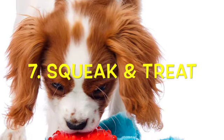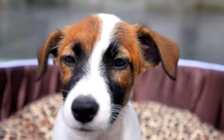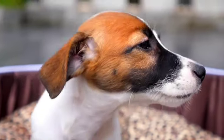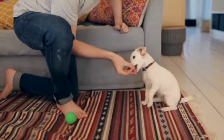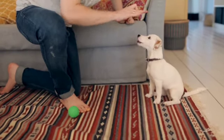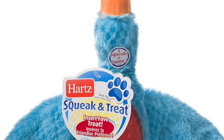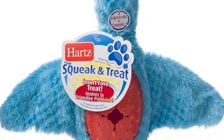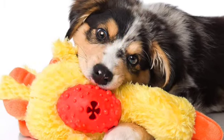Number seven: squeak and treat. Squeak and treat toys are great options for dogs who love hunting and chasing and have extra energy to burn off. Your dog's hard work will be rewarded not only with exciting squeaks but with yummy treats as well. We love this duck toy from Hearts — it's tons of fun for your dog, and you might even get to put your feet up for a bit. The squeak and treat can be filled with any small treat that your dog loves.